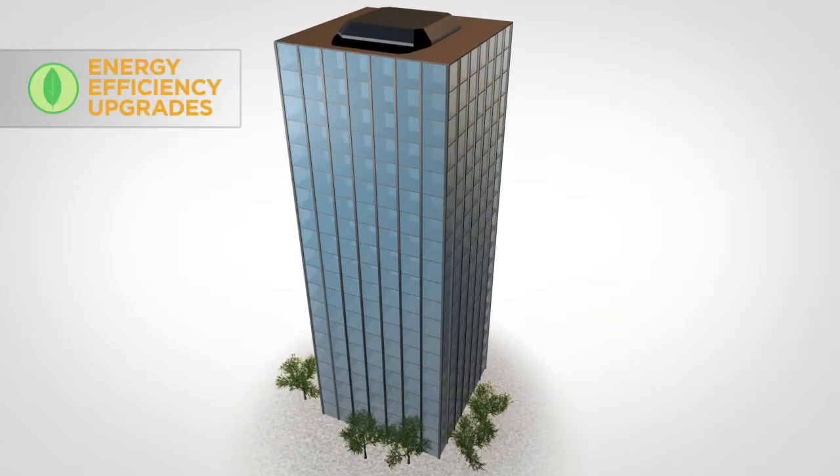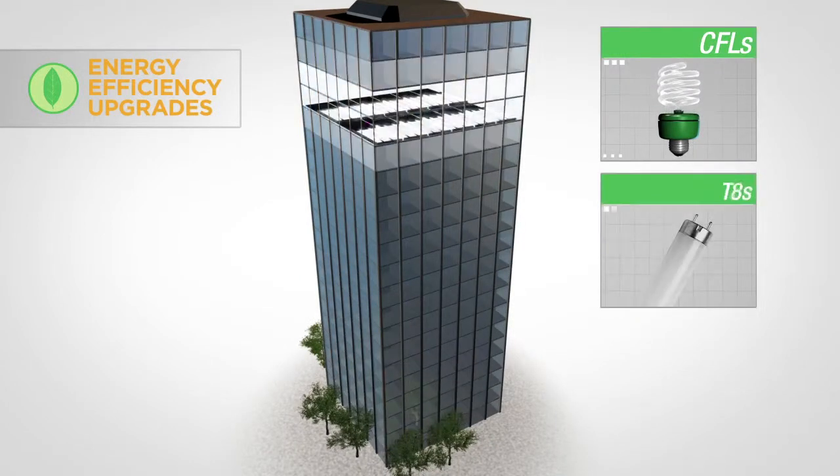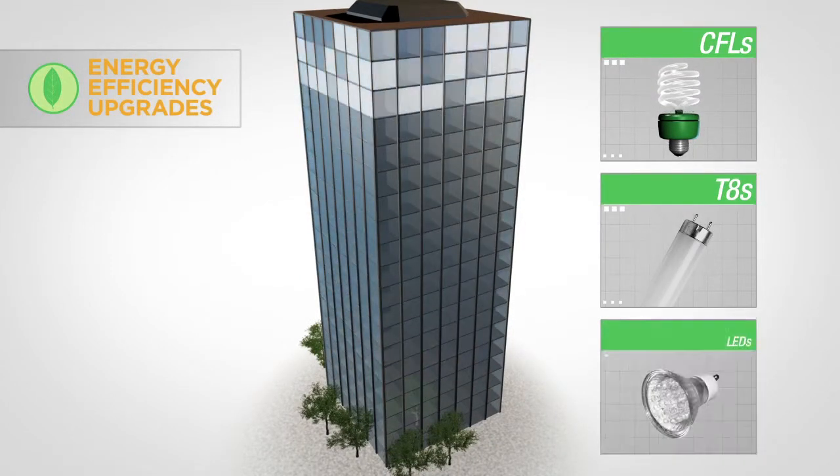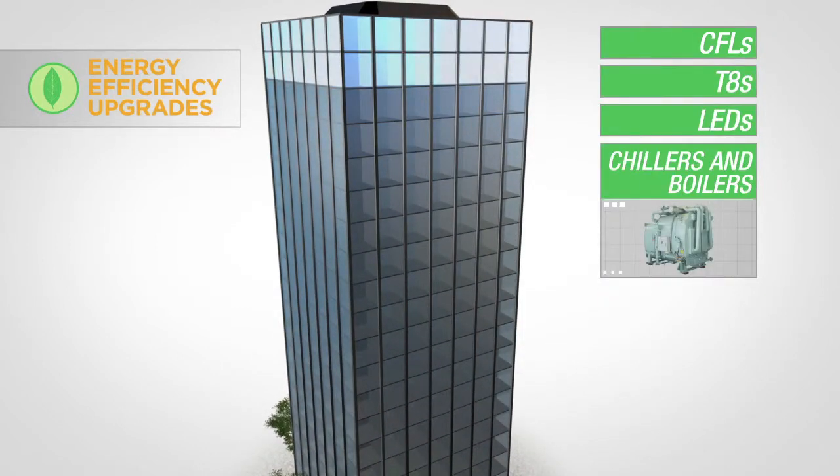Energy efficiency upgrades include a variety of products. Use compact fluorescents, T8s with electronic ballasts, or LEDs to improve lighting efficiency. Or replace chillers and boilers with more efficient models.